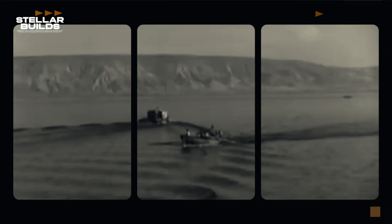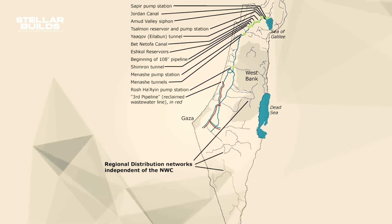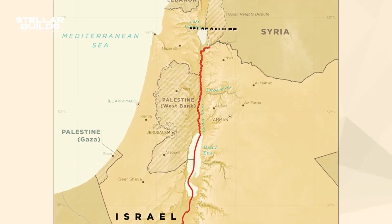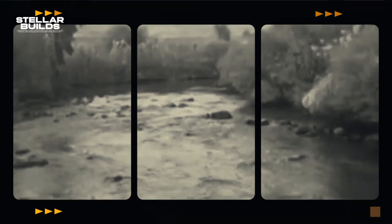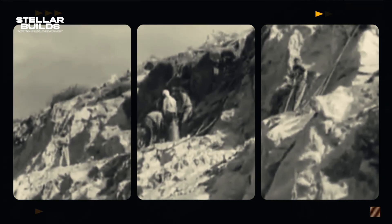The idea for a national water system emerged from earlier regional projects, such as the Rutenberg Project, which incorporated water resources from the Jordan River to produce electricity in the 1930s. As the vision for a water carrier solidified in the 1950s, the project became a top priority. The government, with the support of experts and foreign aid, developed a plan to create a network that could efficiently distribute water from the wetter northern regions to the drier, less fertile south. In 1956, the government officially approved the National Water Carrier Project, and construction of this massive undertaking began shortly thereafter.